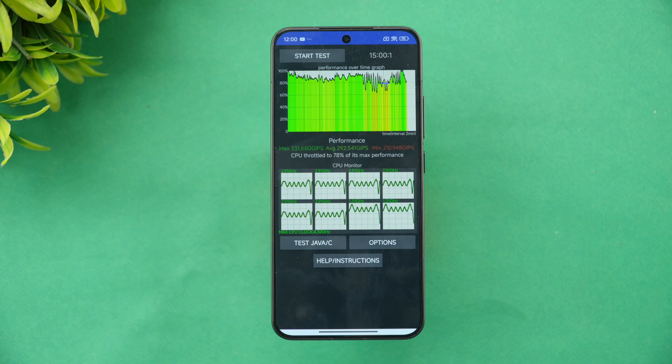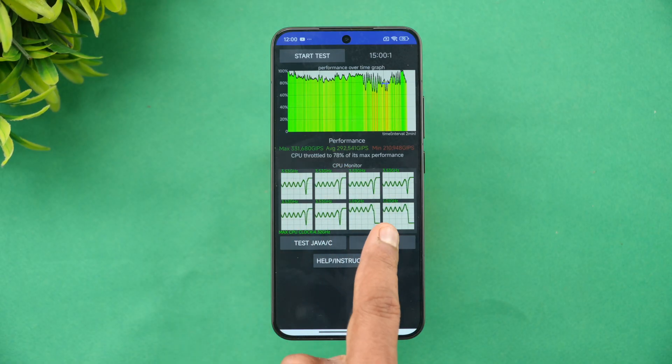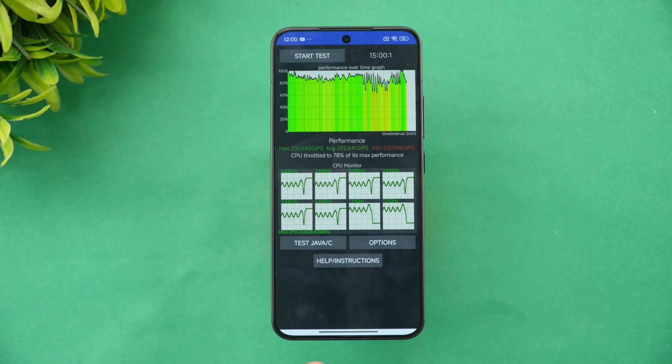We have completed the CPU throttling test. You can see the battery dropped from 82% to 70% — a 12% drop. The CPU throttled to 78% of its max performance, which is quite good for a flagship device in a compact form factor. 78% throttling is a solid result.